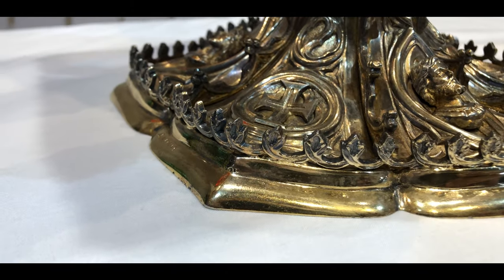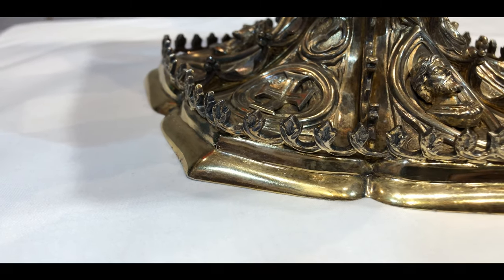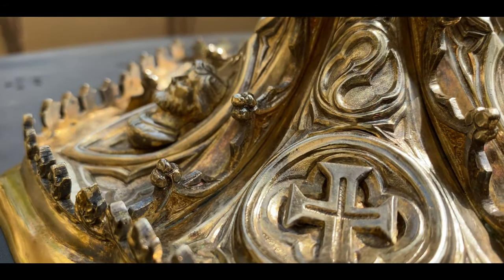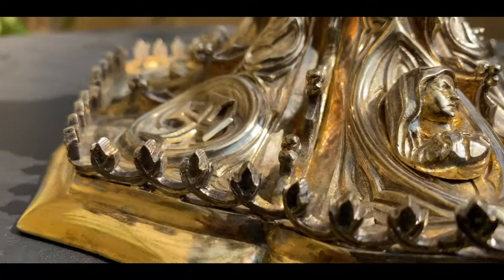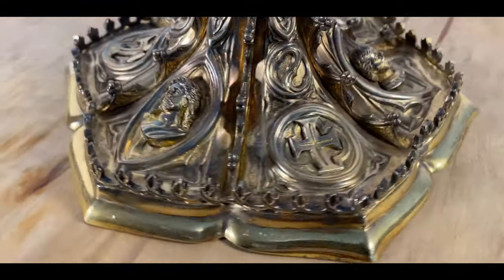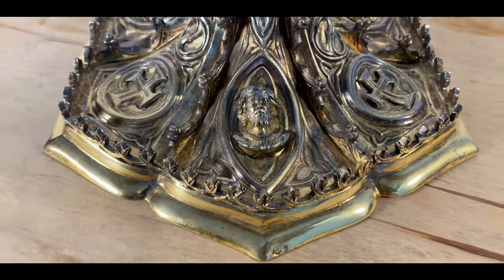Encircling the base are reserves featuring the cross of the Order of Christ. These are alternated by high relief images of the Blessed Virgin Mary, of Jesus and of Saint Joseph. Mr. J. Alfaro Porto, a French artist, fashioned this chalice as affirmed by the inscription on the reverse of its base. I do hope you enjoyed watching this video. Do share it with your friends as we share our faith with one another. God bless you.